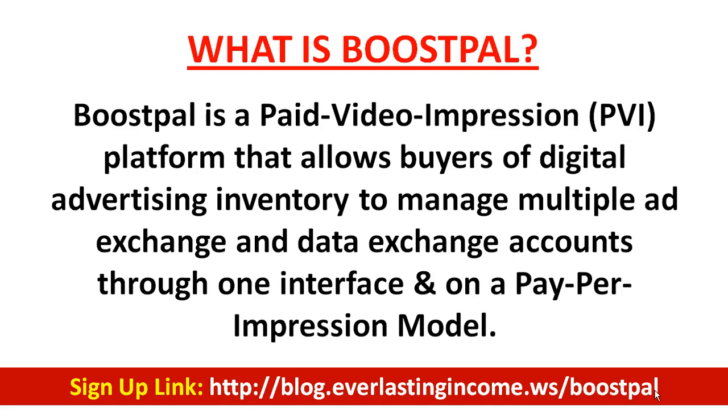What is BoostPal? BoostPal is a paid video impression platform that allows buyers of digital advertising inventory to manage multiple ad exchange and data exchange accounts through one interface on a pay-per-impression model. Simply put, it's a platform that advertises videos for people — companies pay BoostPal to advertise their videos, and as a member, you get paid to complete one impression, meaning you click a video and watch it for 30 seconds.